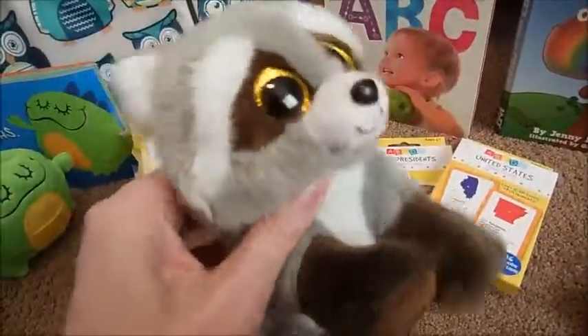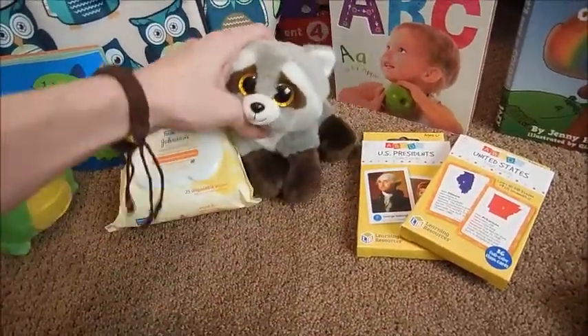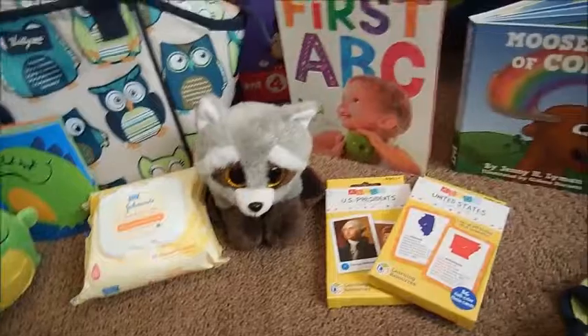This is his little TY guy — I got it at Hobby Lobby. He loves this thing. It's a little raccoon and he's been loving it. We keep it in his car seat and he likes his little raccoon guy.